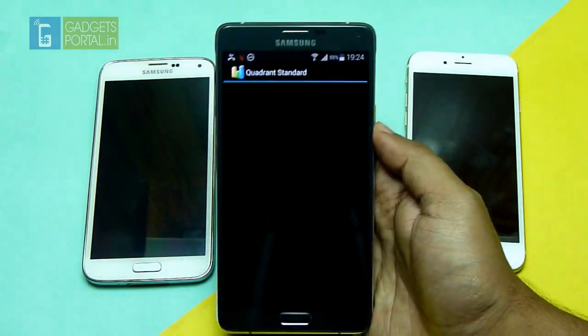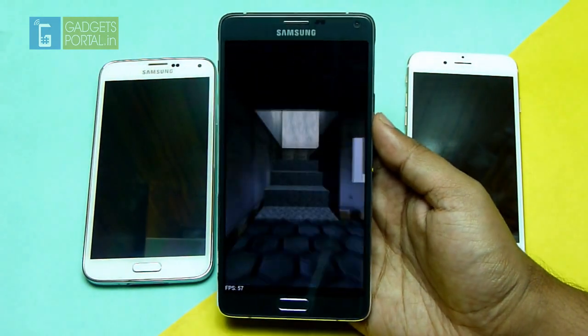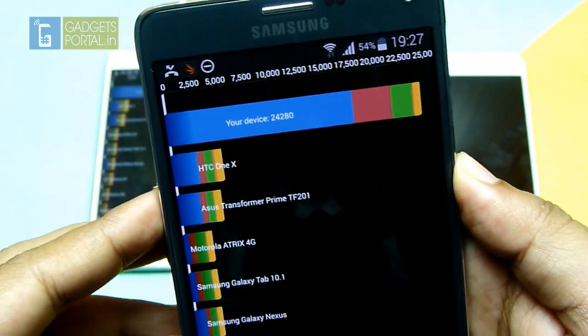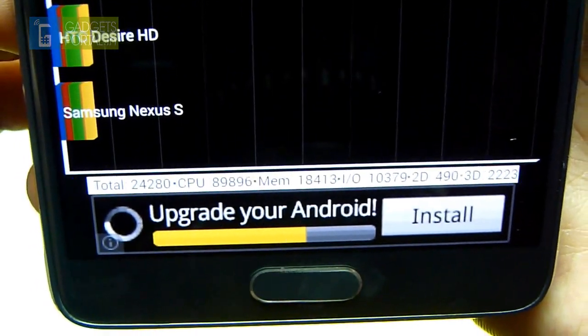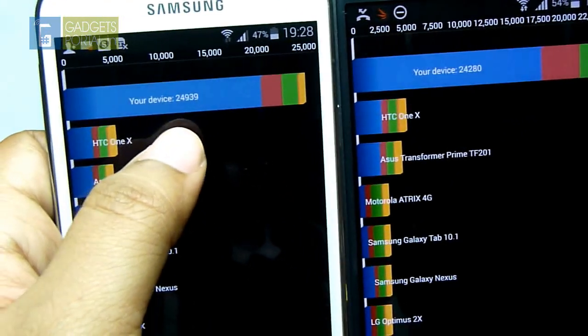The next benchmark I am going to run is Quadrant Standard. I got 24,280 — here is the break up, you can pause and check. Comparing the result with the Galaxy S5, you can see almost the same score.